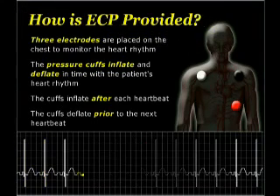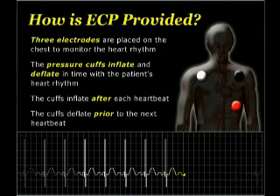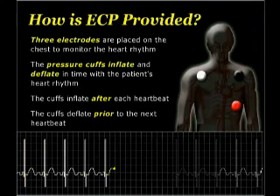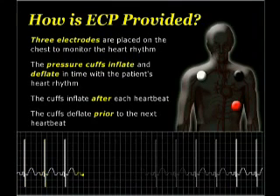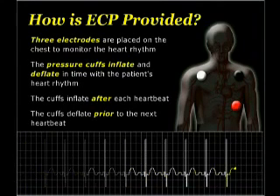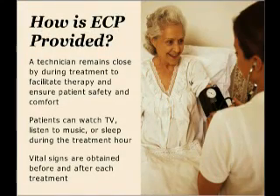Three electrodes are placed on the patient's chest to obtain a heart rhythm. The pressure cuffs will begin to inflate and deflate in time with the patient's heart rhythm. The cuffs inflate after each heartbeat when the heart is at rest — this time is known as diastole. The inflation of the cuffs provides a squeeze of the blood vessels in the lower extremities, returning blood back toward the heart. The cuffs then deflate prior to the next heartbeat. An ECP technician remains nearby during treatment to facilitate therapy and ensure patient safety and comfort. Patients can watch TV, listen to music, or sleep during their hour of treatment.